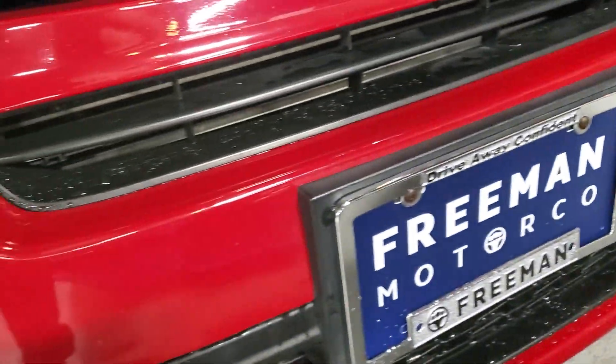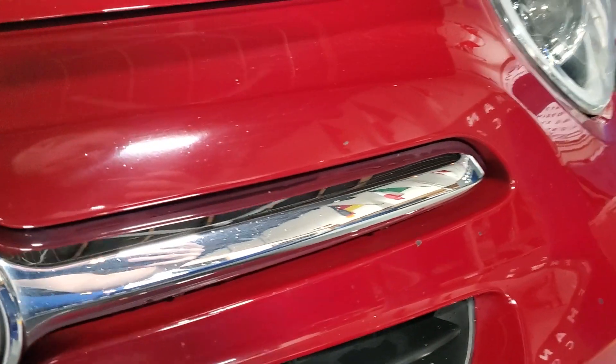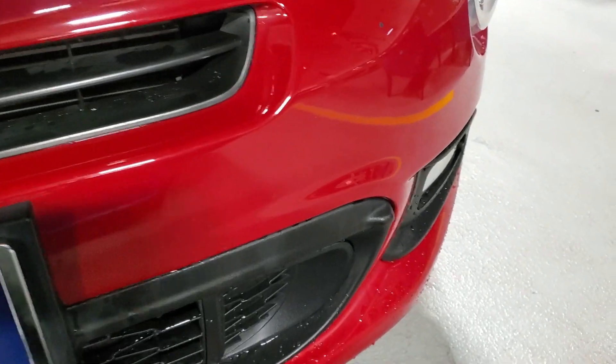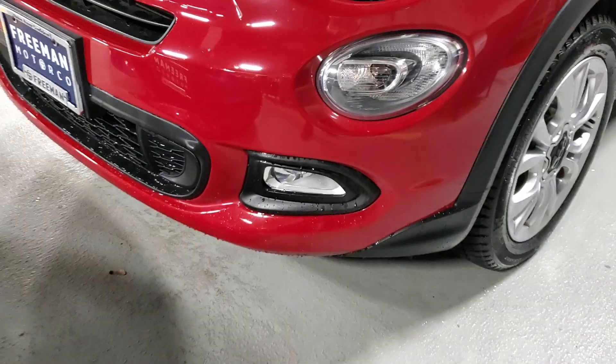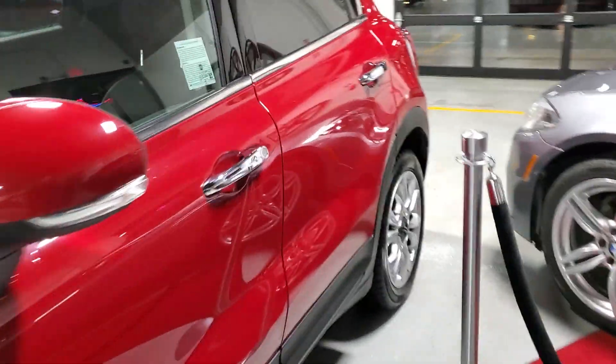Obviously the front takes the most beating — just little spots, kind of unavoidable things. But again, nothing major. Overall it's in definitely really nice shape. We're going to hop inside and check out this cool interior.